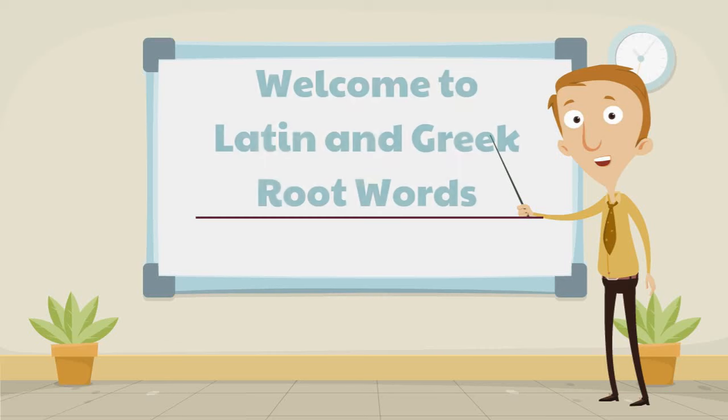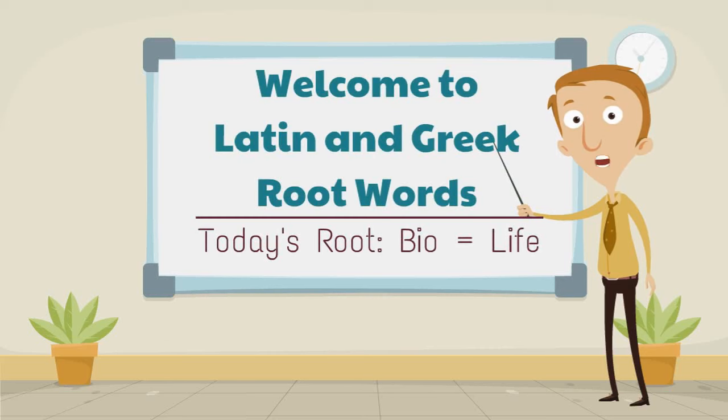Greetings. Welcome to Latin and Greek Root Words. Today's root word is bio, meaning life.